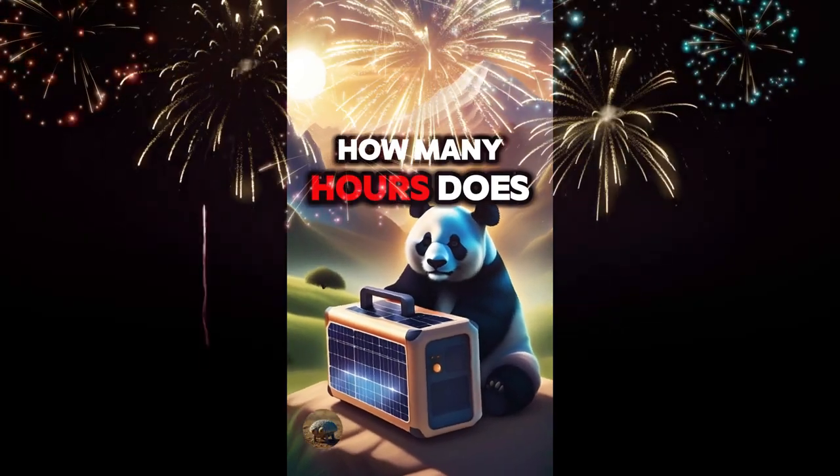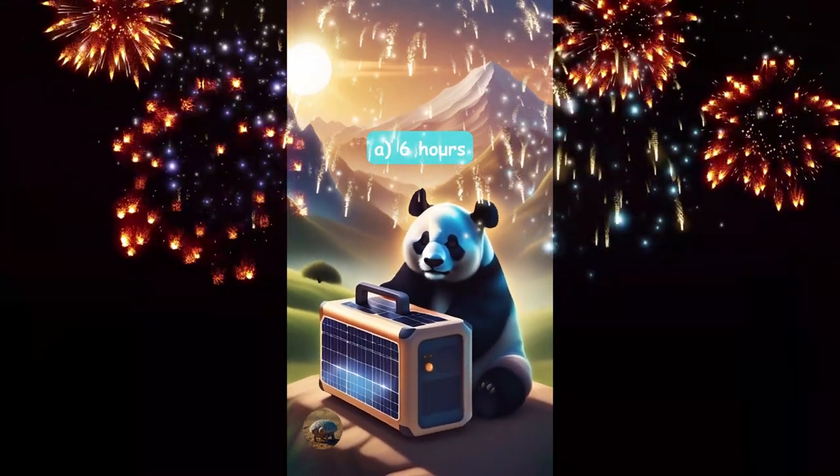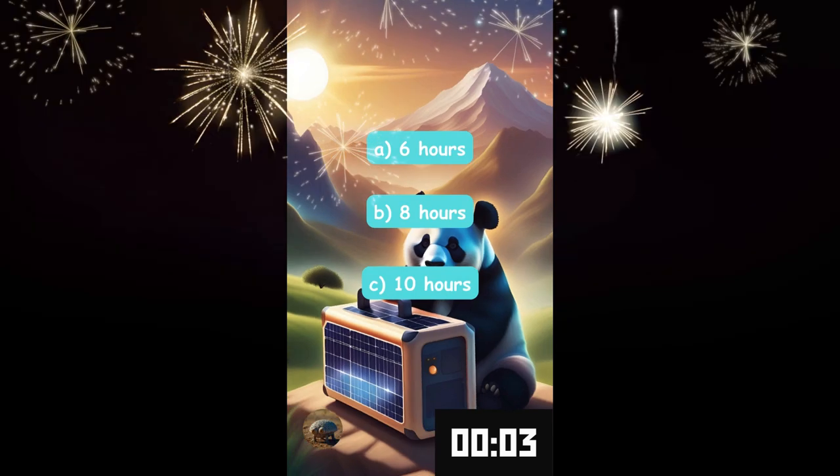How many hours does a 100 watt solar generator take to fully charge? Six hours, eight hours, or ten hours?